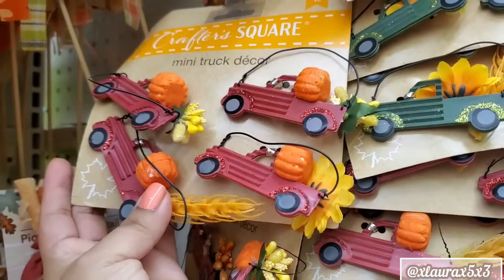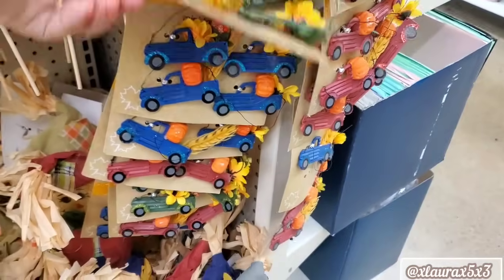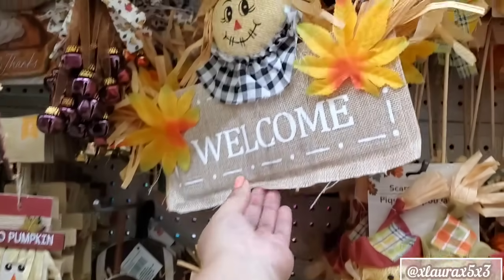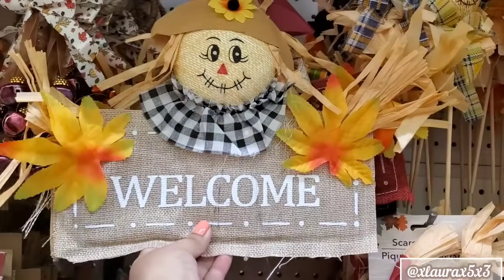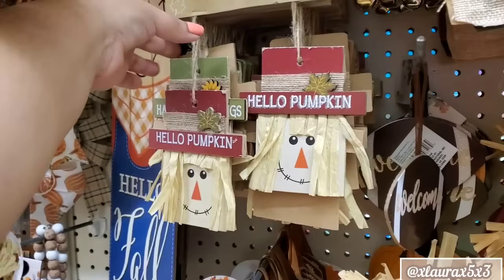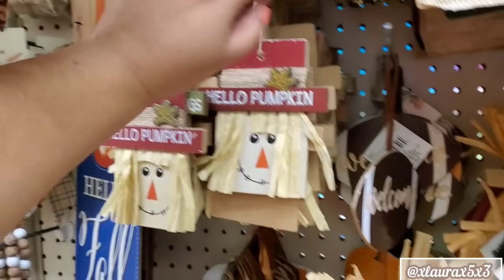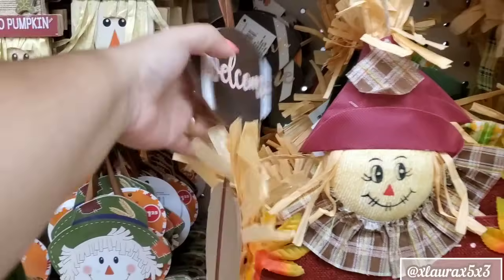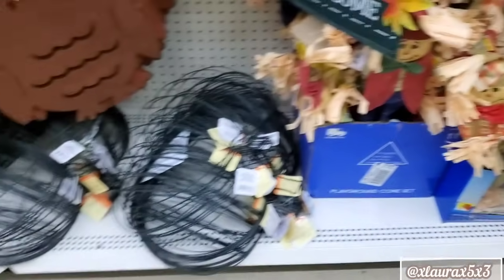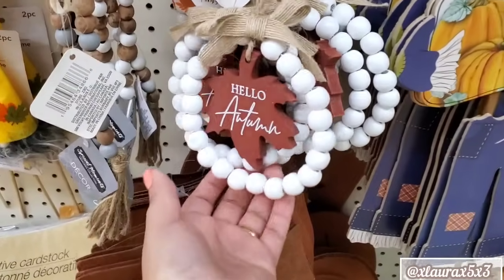I was really surprised to see so much already. Things change in one week, guys — it's crazy. I do see this little scarecrow; I don't remember him in this color. The owls. They also have these little scarecrow ornaments, which can be ornaments if you do a fall tree. Welcome with all of the little pumpkins dangling. The owls.